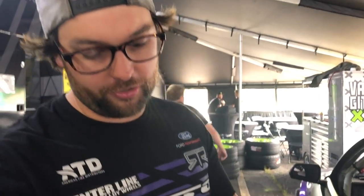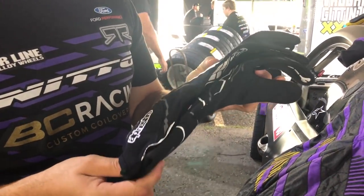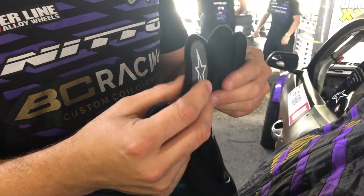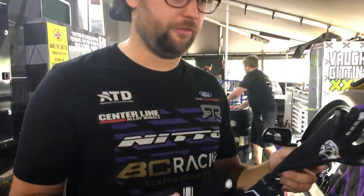Gloves — so we always gotta run gloves. These are fire-resistant gloves, Alpine Stars. Everything's getting so good with technology now. These are super thin; it's like you barely even feel them.